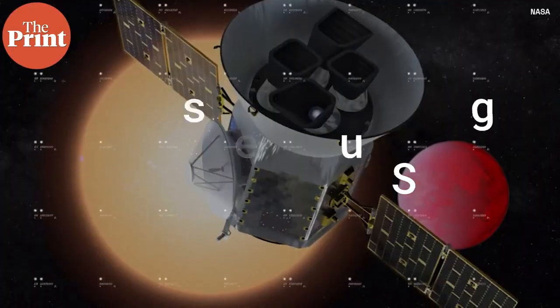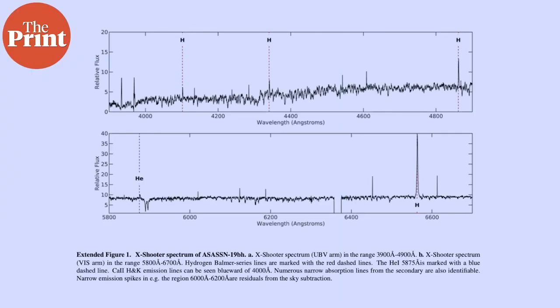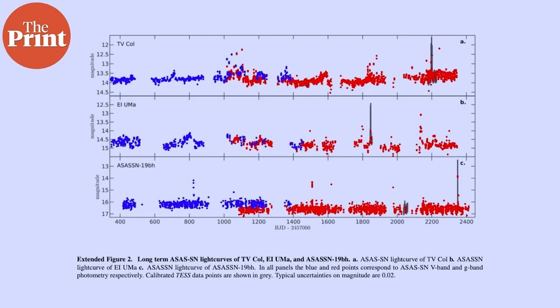The problem is that micronovae are very fast and transient — they last a mere few hours, making them very hard to observe. This team found them while analyzing test surveys, where they saw one bright flash that lasted a few hours and subsequently searched for similar phenomena in the data, finding two more.